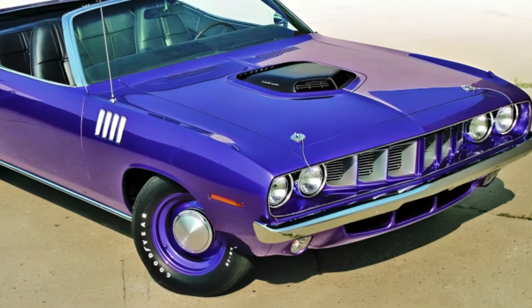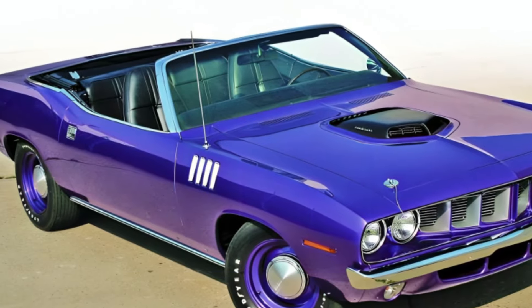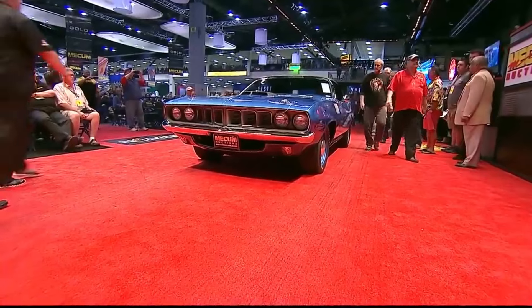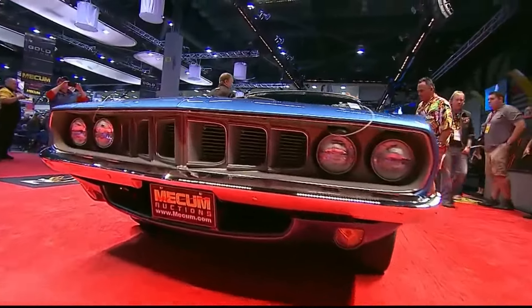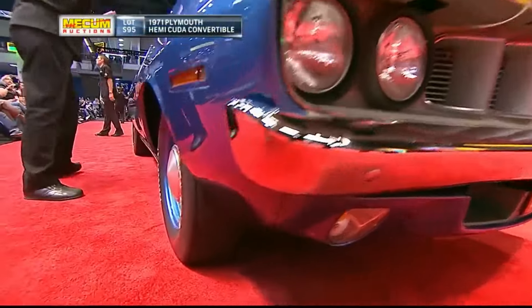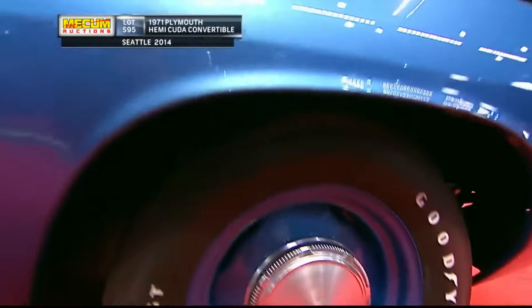At number five, we have the 1971 Plymouth Hemi Cuda Convertible, with a mere seven examples in existence. The Cuda Convertible is a rare gem in the world of muscle cars, a jewel born in the heart of the '70s, a time when power and performance were the name of the game. One of the standout features of this car is its heart — the 426-cubic-inch Hemi V8 engine. This beast of an engine would roar to life with the turn of a key, promising a ride that could take your breath away.